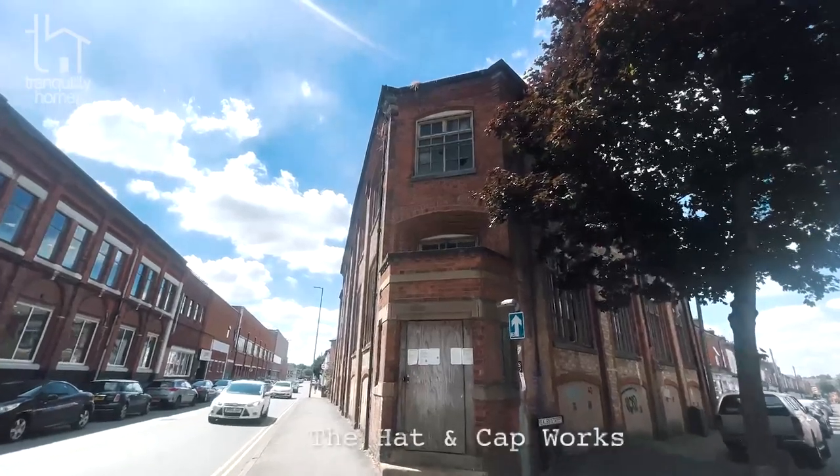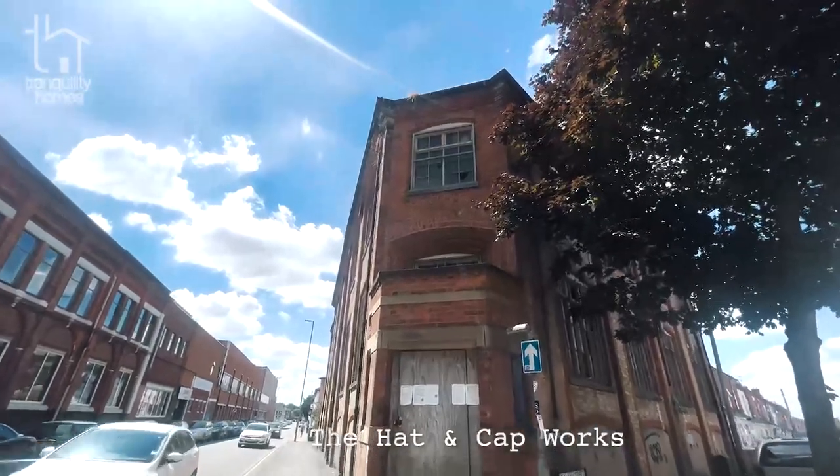Hi everyone, it's Adam from Tranquility Homes. I'm excited to be launching this first in a series of videos that we're going to be bringing to you here in South Wigston from the Hat and Cap Works. This is a development of an old factory building we're going to be restoring back to life and converting into 13 apartments.